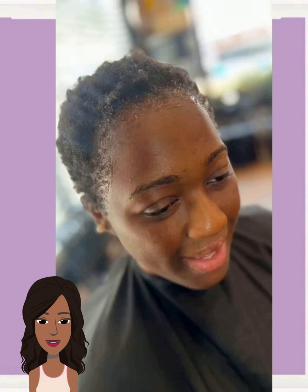Alright, so then we have a hair transformation. Gorgeous chocolate pixie. Loving this color. Very nice.